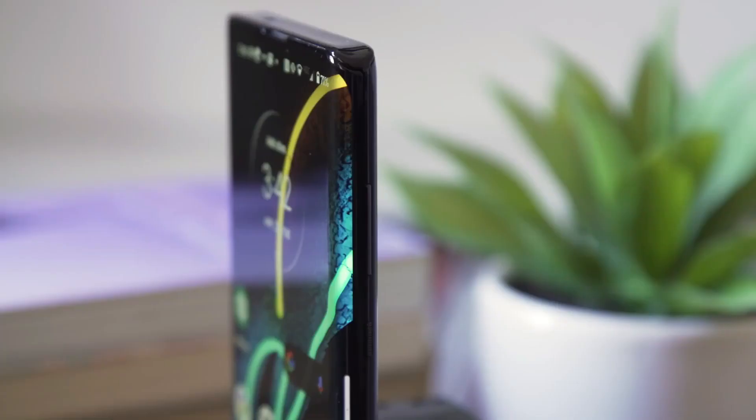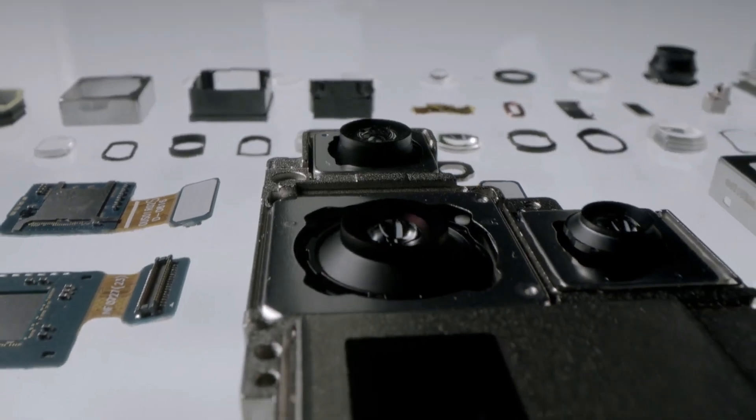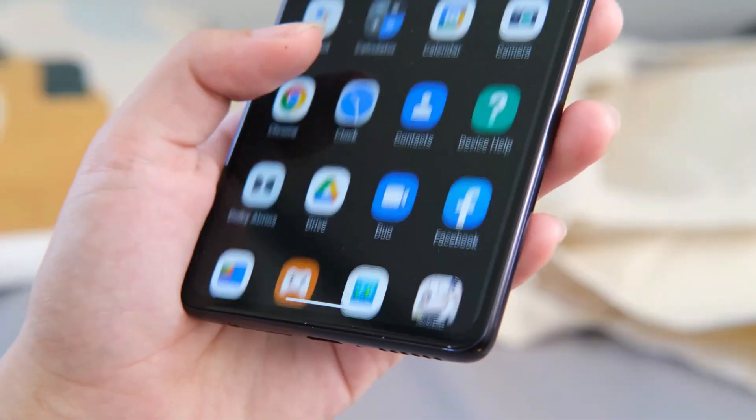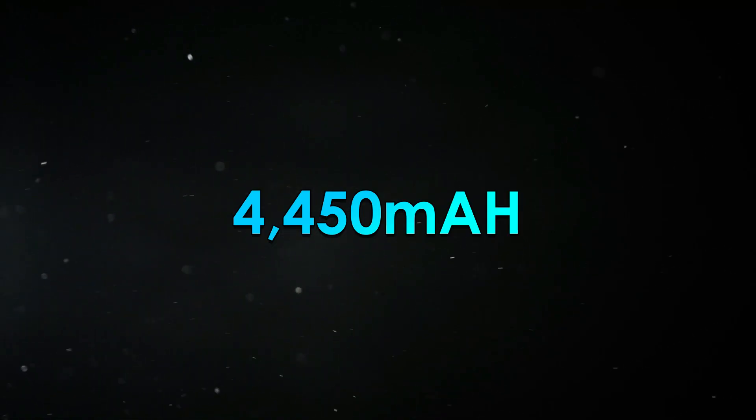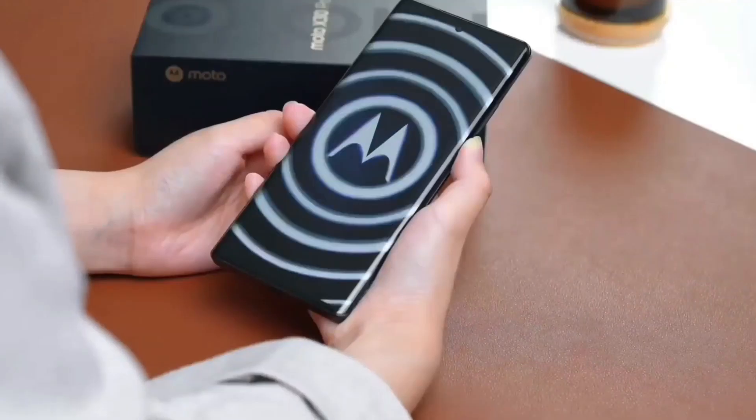The Motorola Moto X40's sensor details are unknown, but we will know more about them at the device's launch. There is a 4,450mAh battery with 68W fast-charging support to power all of these features.